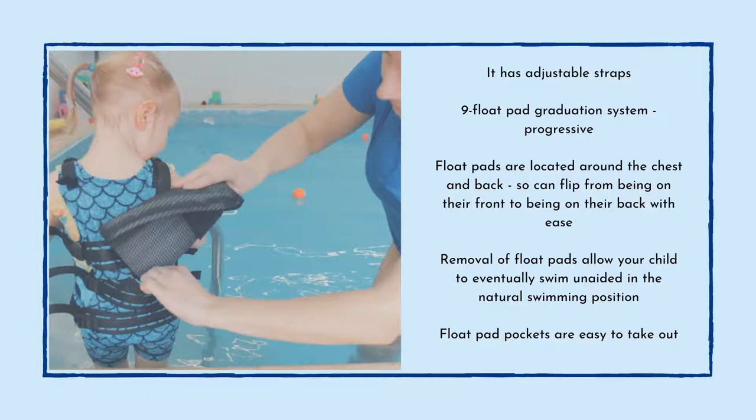The removal of the float pads allows your child to eventually swim unaided in a natural swimming position. The graduation system chart shows how the child progressively over time moves into the correct swimming position where they are along the top part of the water — legs not dragging and face on top of the water.